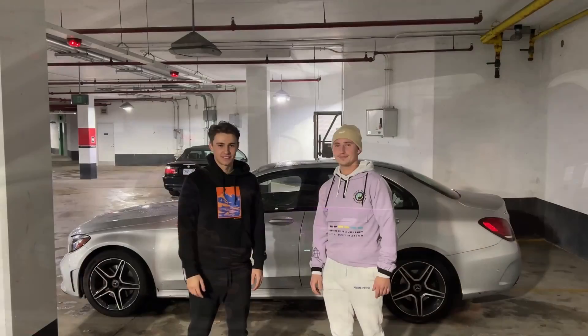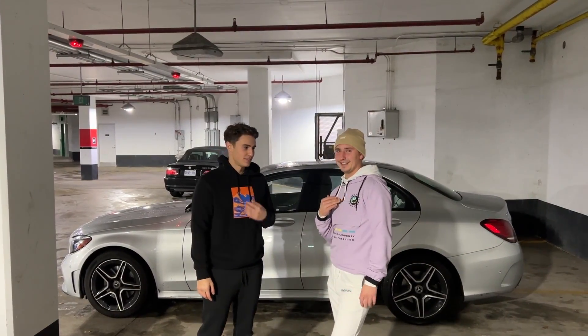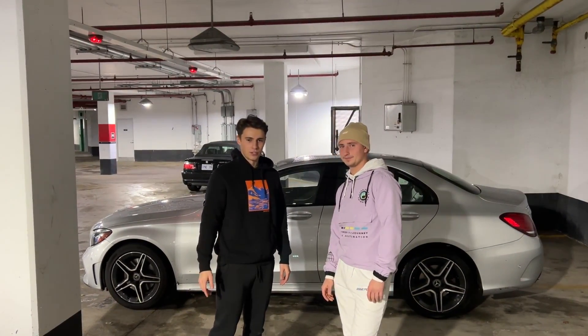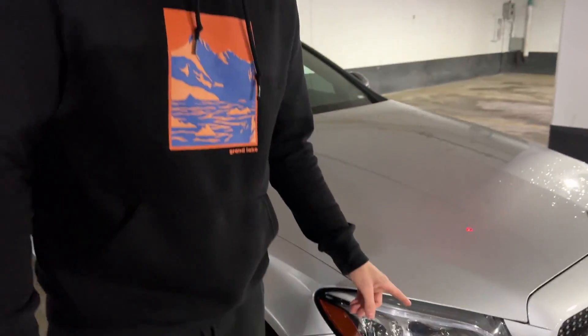Hi guys, welcome to Touch the Clutch. I'm Terry, I'm Igor, and we are going to review this 2021 C300S. We're going to determine if it's worth it for you to buy it or not — and the answer is no.